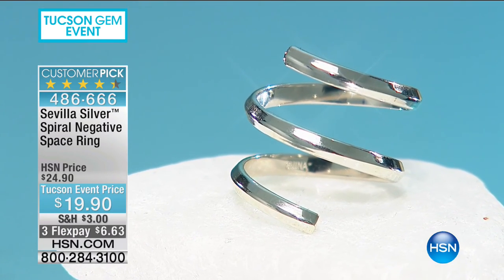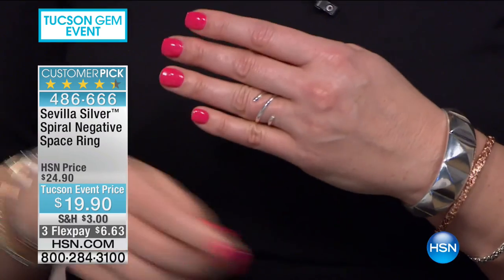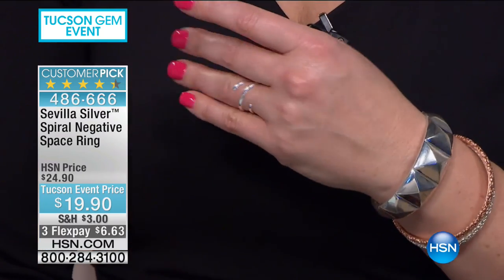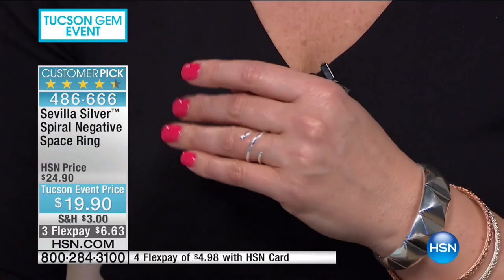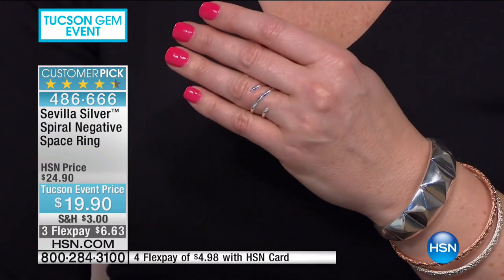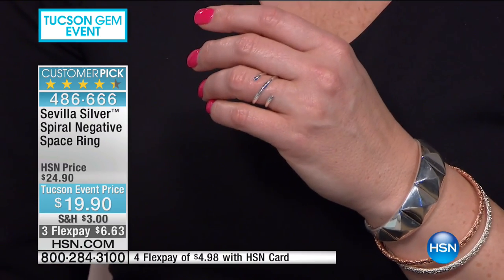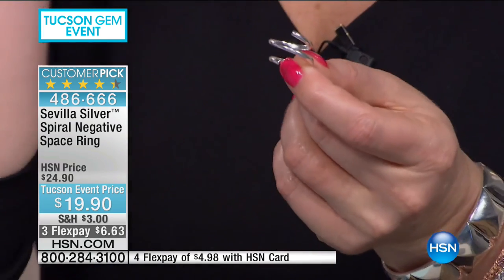Many of you have already called in — almost a hundred from that quick sneak peek. Final call on sizes 10 and 12 of the ring. We have sizes five through ten available, with last call on 10 and 12. There are 44 reviews and nearly all of them are perfect — everyone loves this ring. It's a fun ring.